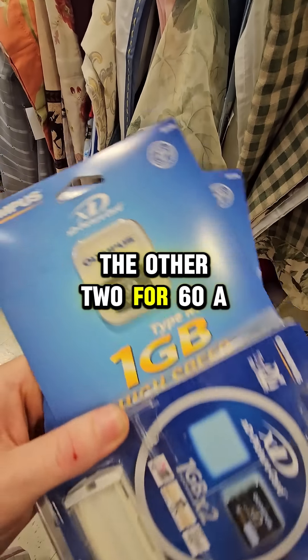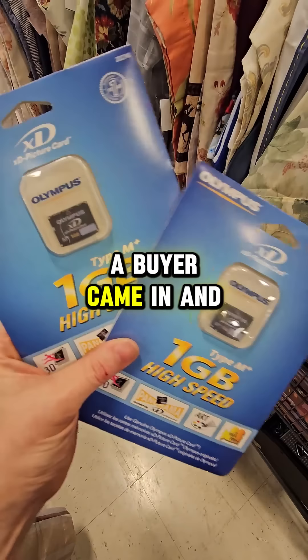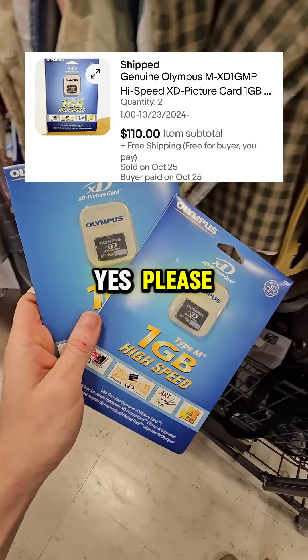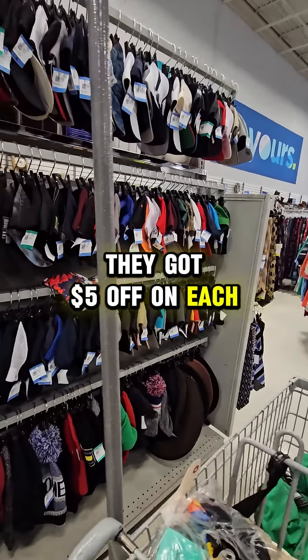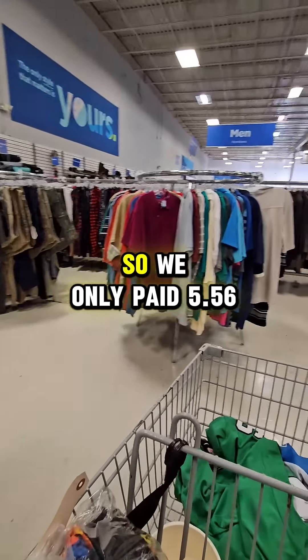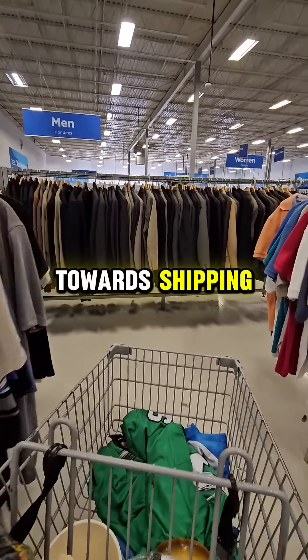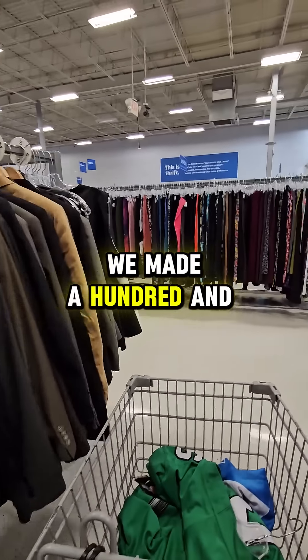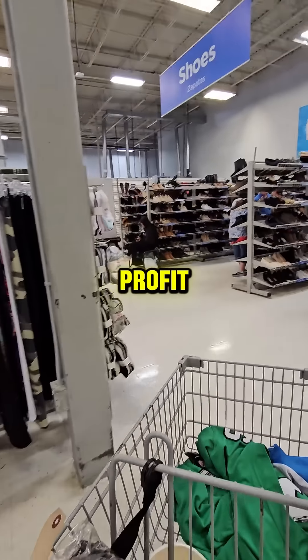We listed the other two for $60 apiece and then a buyer came in and sent an offer for $55 apiece — for both of them, multi-quantity, yes please. They got $5 off on each but we got to ship them together so we only paid $5.56 towards shipping. And after all fees, shipping, and cost of goods, we made $123.99 in profit.